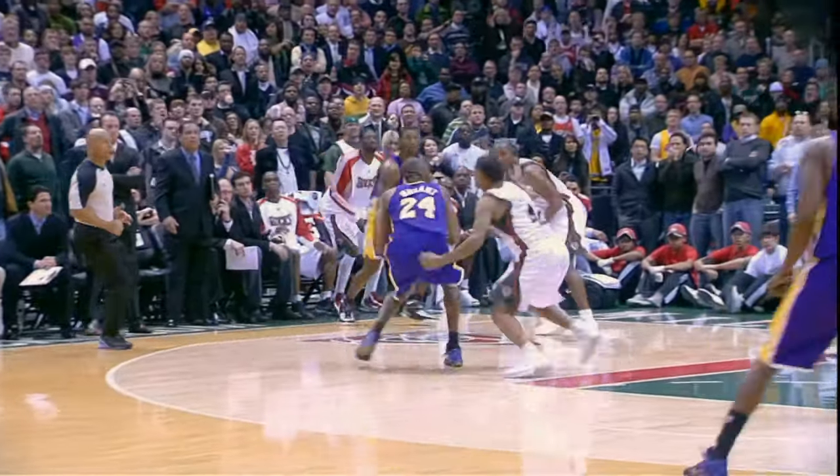Bryant leads, falling away, puts it in! Three seconds — Kobe backs down Bell, a step-back fade, he got it at the buzzer!